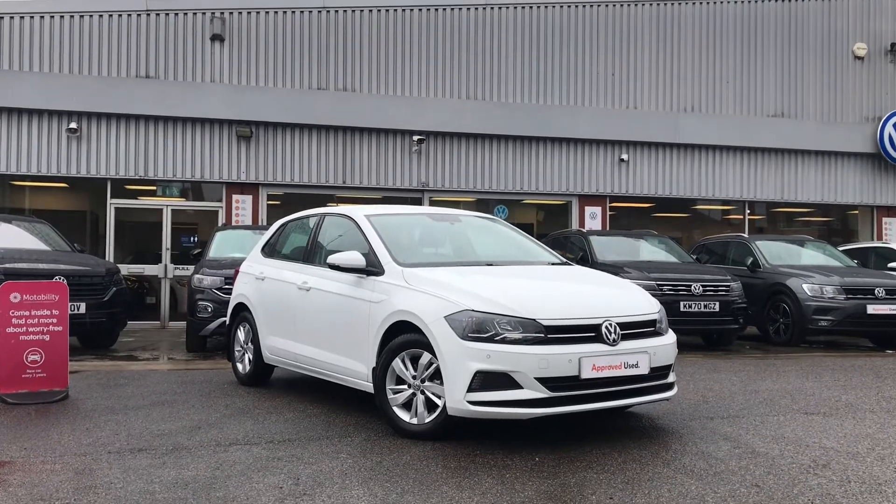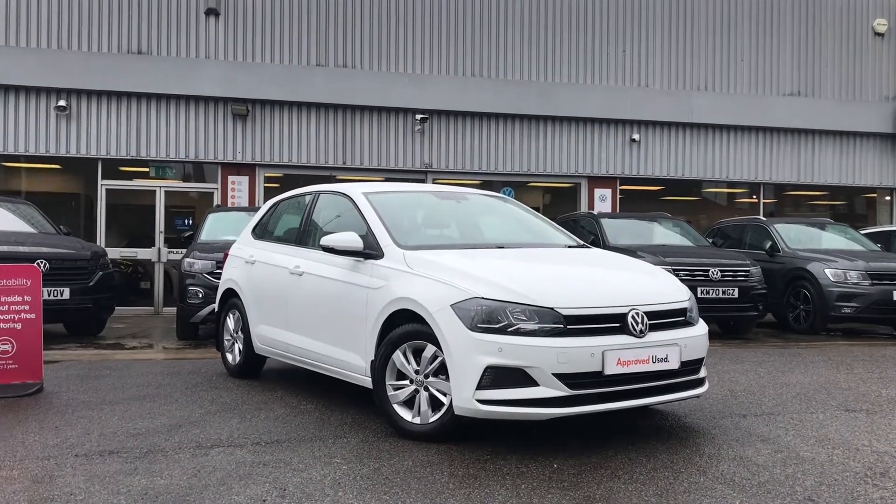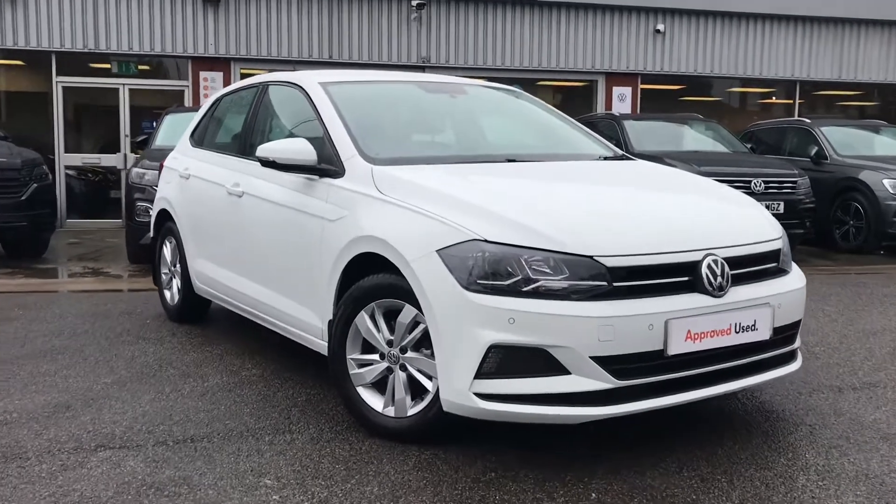From all of us at Volkswagen, here we have the approved used Volkswagen Polo SE 1.0 65PS EVO in a stunning pure white finish.